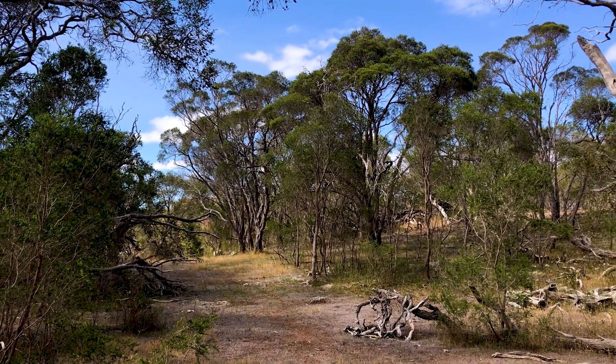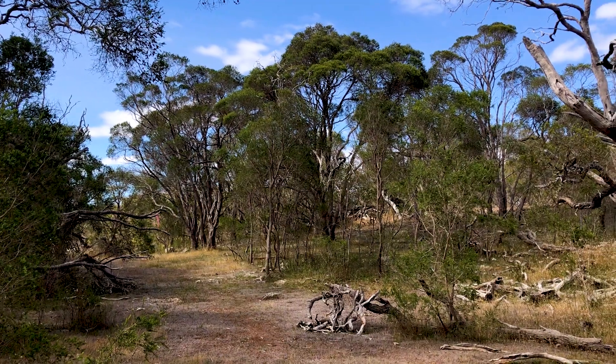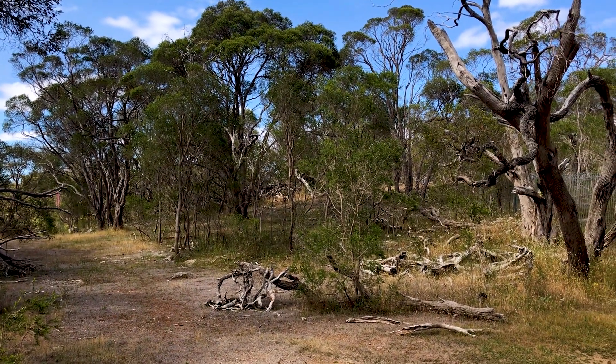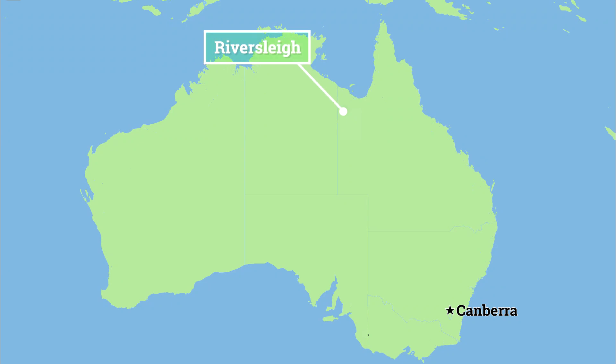This World Heritage site covers two separate fossil grounds in different areas of Australia. The first, located at Riversleigh in outback Queensland, is almost impossibly remote, even by Australian standards. So for our visit, we headed to Naracoorte, a few hours' drive outside Adelaide in southern Australia.